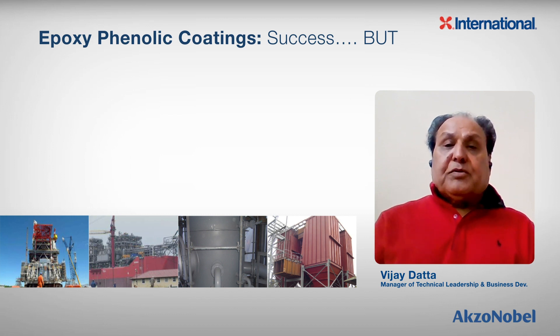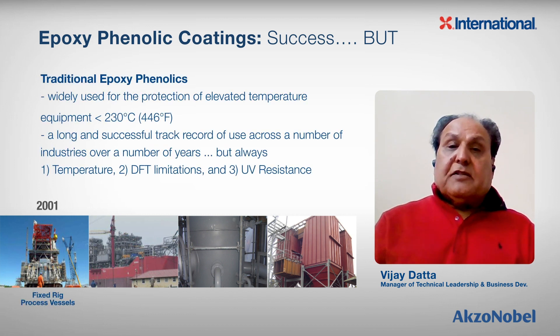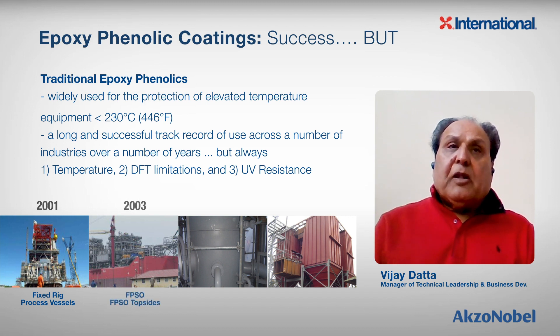Epoxy phenolics are the workhorse in the industry when assets are operating less than 450 degrees Fahrenheit or 230 degrees Celsius. They have a long and very successful track record of use across a number of industries over many years. They are a fantastic coating, but they have a few disadvantages.